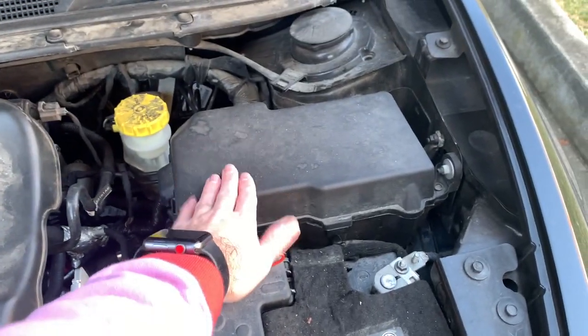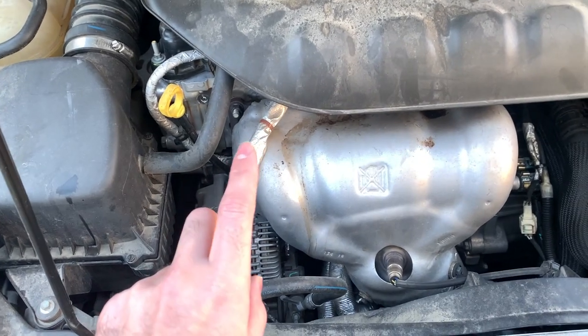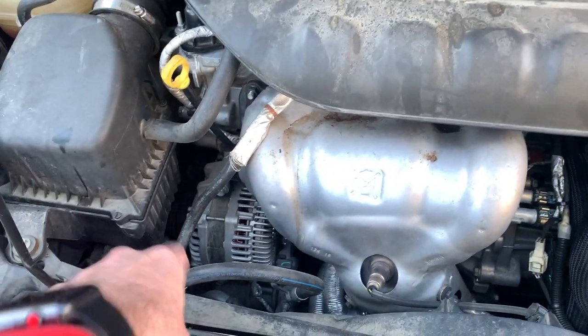Under the hood you have the battery and all the fuses, coolant, and a timing chain with an accessory belt.